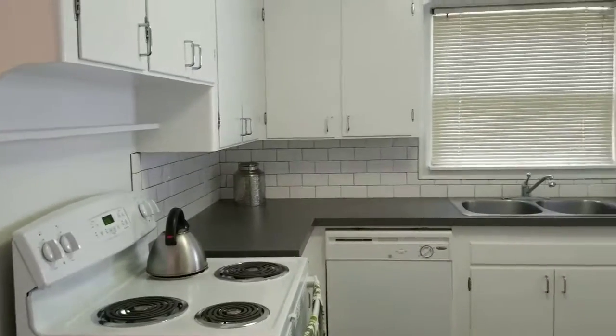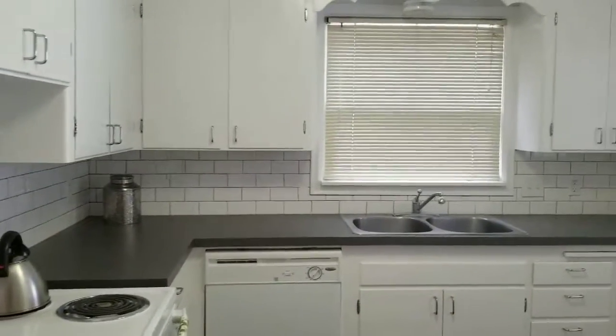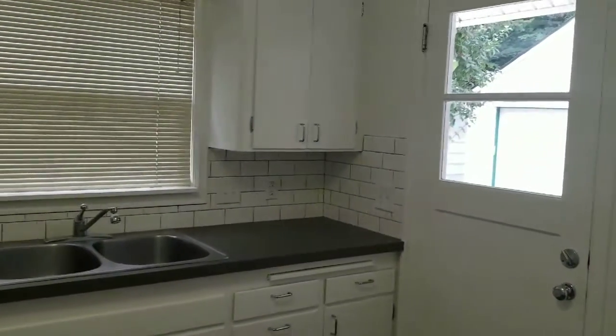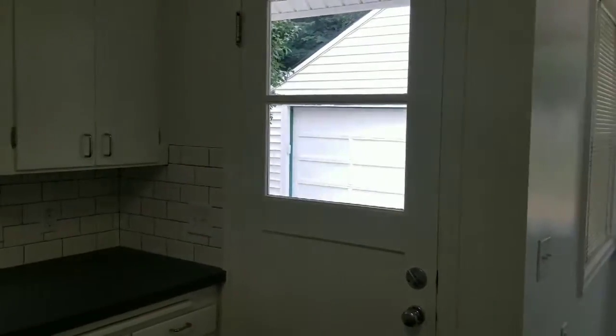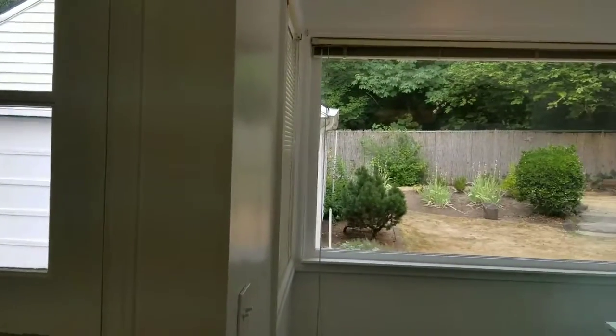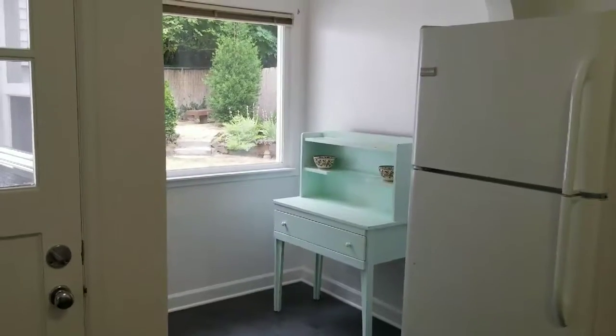The kitchen has been updated with new flooring, countertops, and backsplash. The charm continues in the eating nook, and there are more built-ins as well.